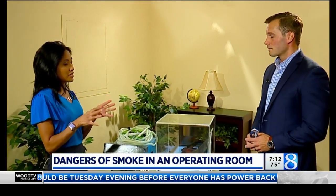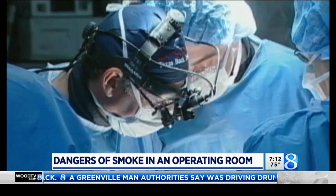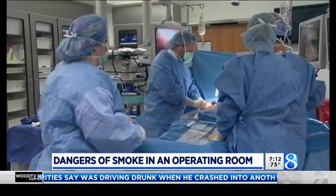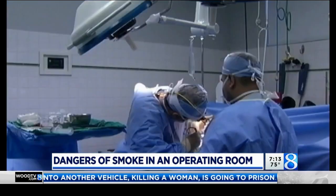So when you say it's dangerous — obviously that explains it. What can it do to you? It can cause respiratory issues, potentially lung disease. Nurses, also called perioperative nurses, who work in the operating room, are two times more likely to develop respiratory issues later in life than the general population because of surgical smoke.